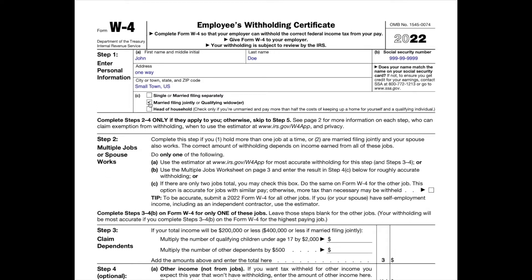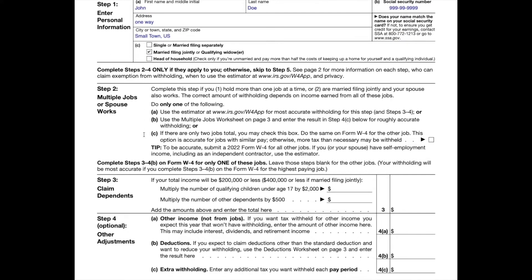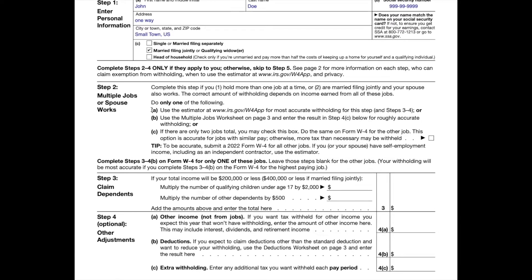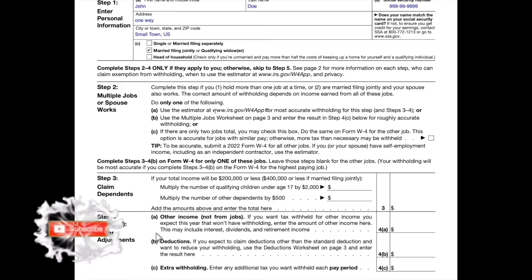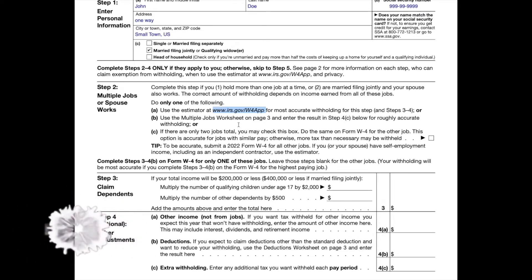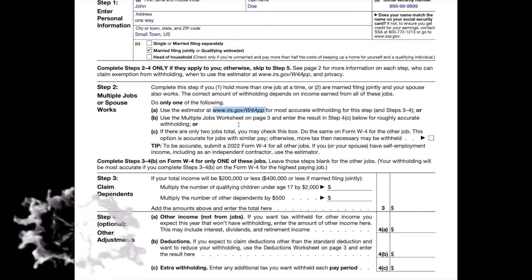Step two: you would use this step if you had more than one job at the same time, or if you're married filing jointly and you and your spouse both work. Option A most accurately calculates the tax you would need to have withheld — it's basically a calculator on the IRS website where you would answer questions specific to your job, adjustments, tax credits, etc., to get a specific dollar amount tailored to your situation.